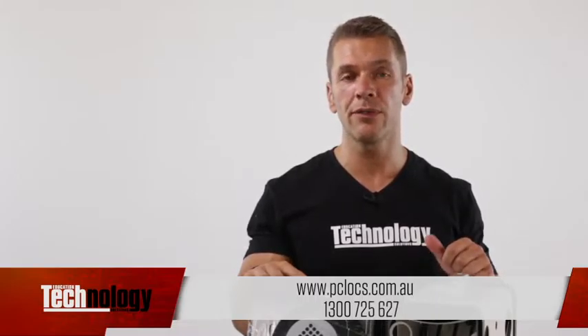Visit www.pclocks.com.au or call 1300 725 627 for more information.